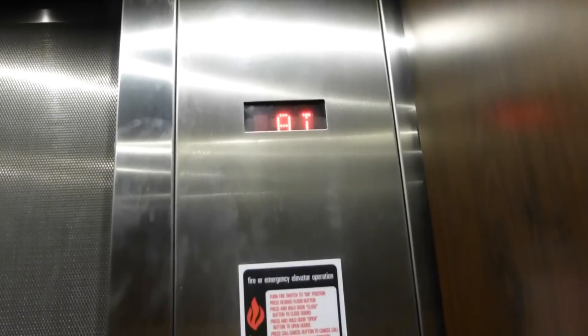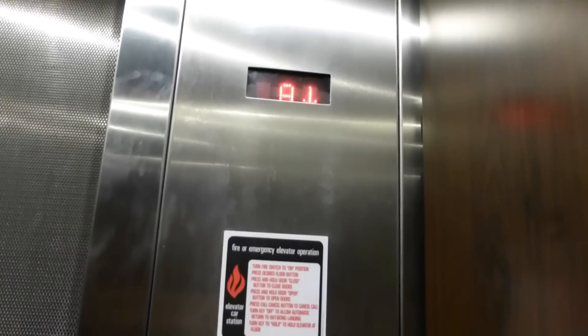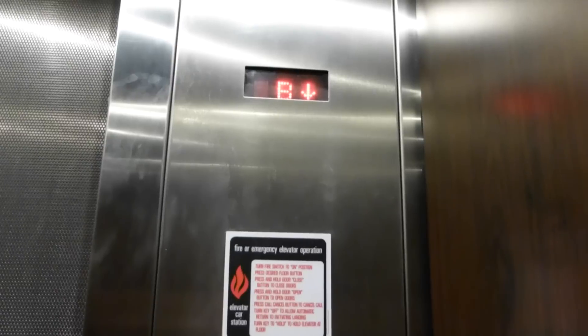Looks like a Montgomery KONE. Nice doors. Sorry, I'm not able to make my camera stay straight, so I do apologize for that if it feels a little crooked.